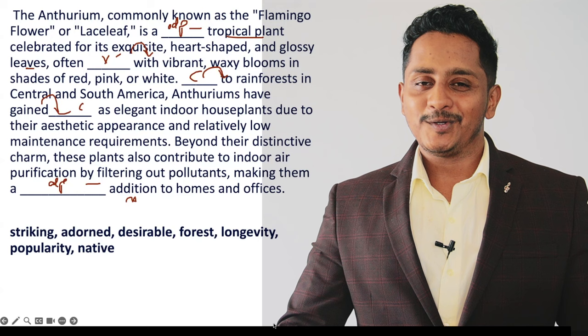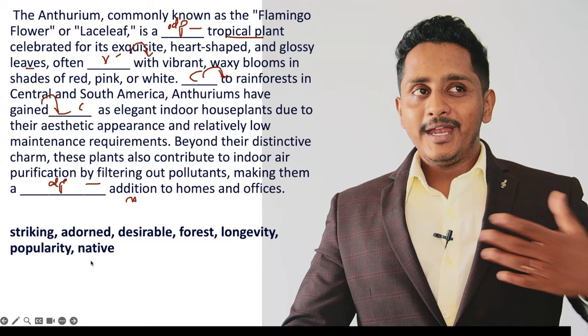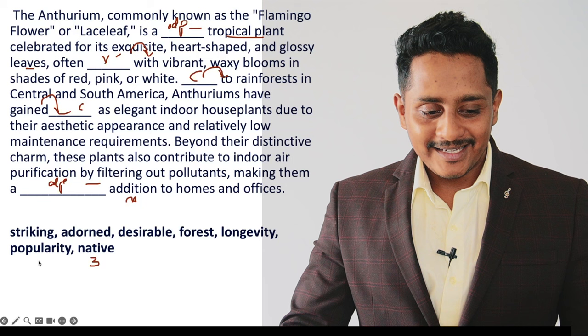I really hope you have successfully solved it. Let's start with the collocations. First: 'dash to rainforest' — 'native to rainforest', 'native to this location', being a native of this place. 'Native to India' — 'native to' is a collocation. Second: 'gaining popularity' is a collocation.